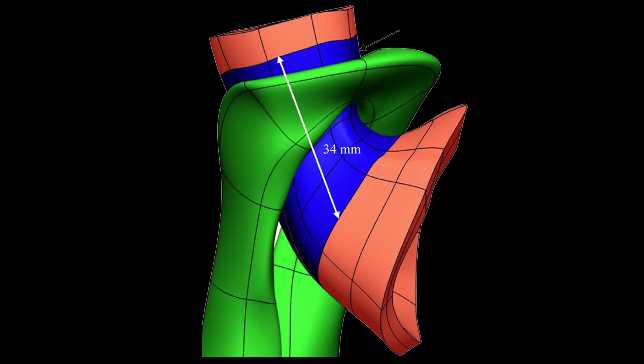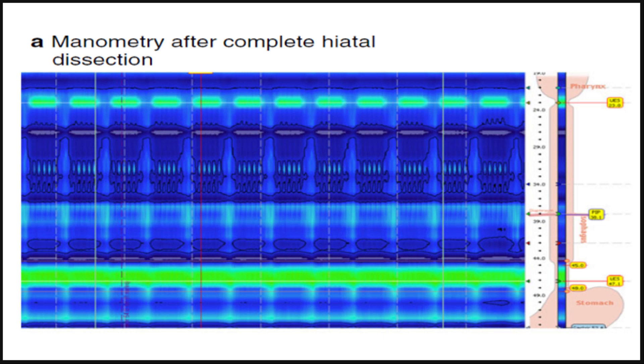In this study, high-resolution manometry was used after 3 critical steps intraoperatively to illustrate how the LES changes after hiatal dissection, crural closure, and fundoplication. Let me draw your attention to the green pressure band at the bottom of the manometry tracing — this correlates to the LES. After complete hiatal dissection, high-resolution manometry shows a low pressure band.